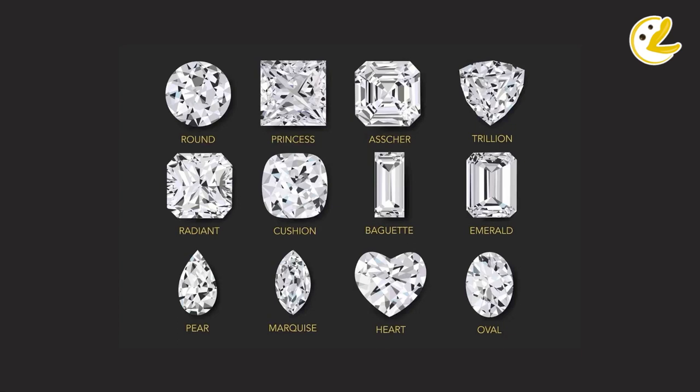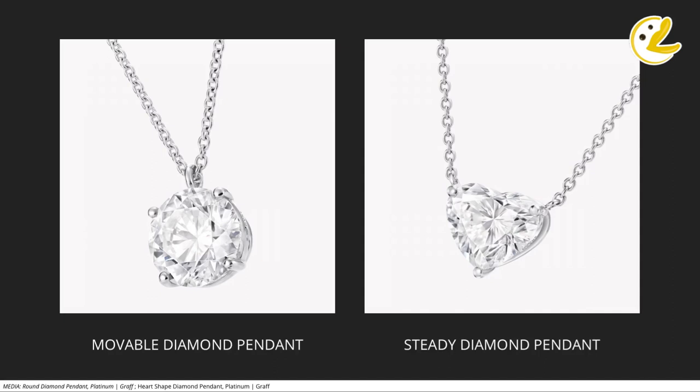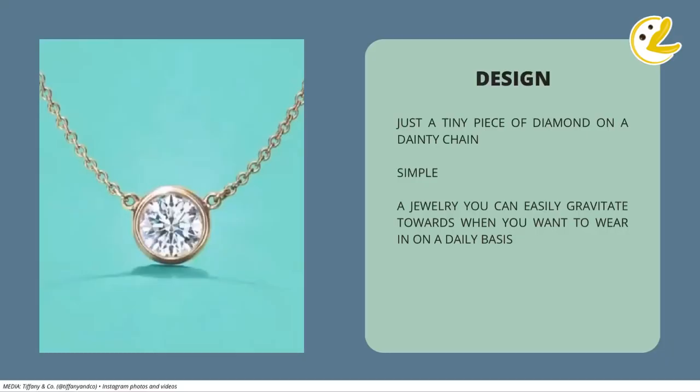These diamond solitaire necklaces also come in two forms: one being a movable pendant, and another one is in a steady form where the diamond pendant is already connected to the necklace chain. Now, why do I think this is the most versatile necklace? First of all, it's because of its design, which seems like the designer is just finding a way to incorporate a tiny piece of diamond on a dainty chain and that's it.